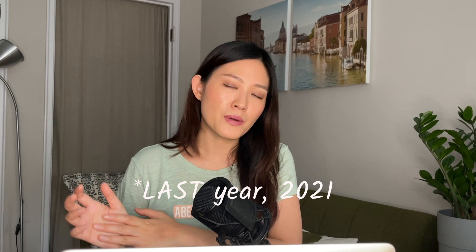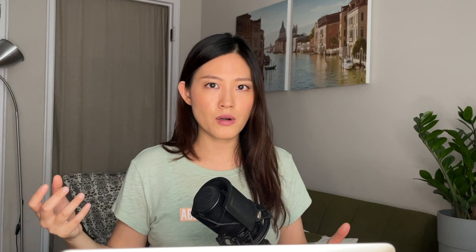My husband and I were very, very lucky. We had been sitting in the pool for quite a long time, but earlier this year in February there was a one-time occasion where the government lowered the cutoff score to somewhere in the 70s. We had a score of 400-something, which was not really high, but since the cutoff score was so low we immediately got in. That's why I want to say: never assume that based on historical numbers you will definitely never get into the pool, because there are always exceptions and you never know how the policy changes.